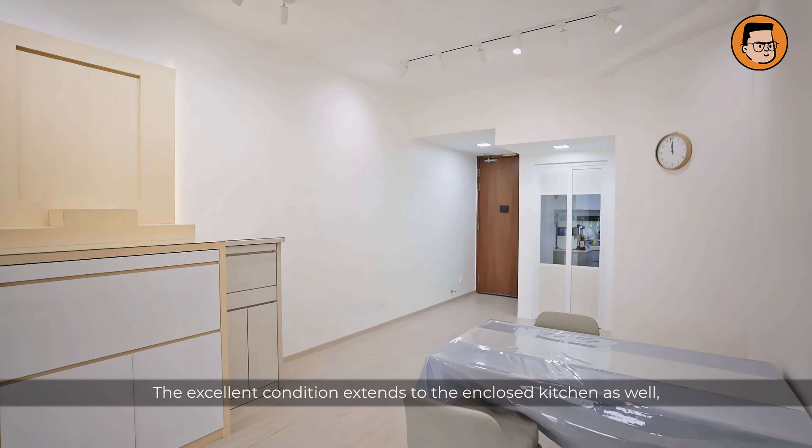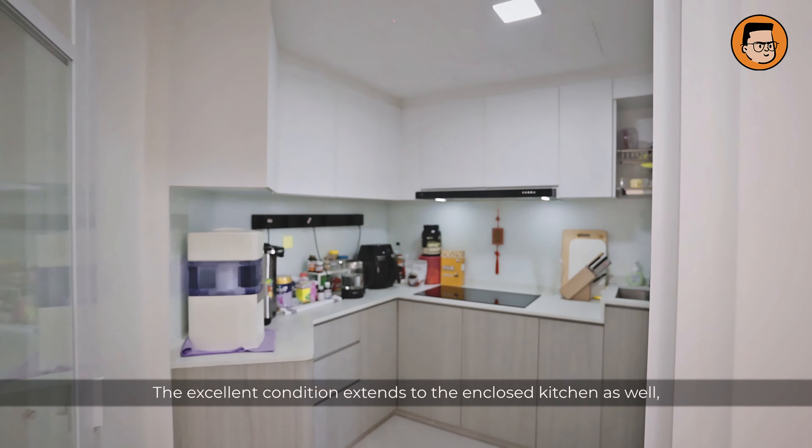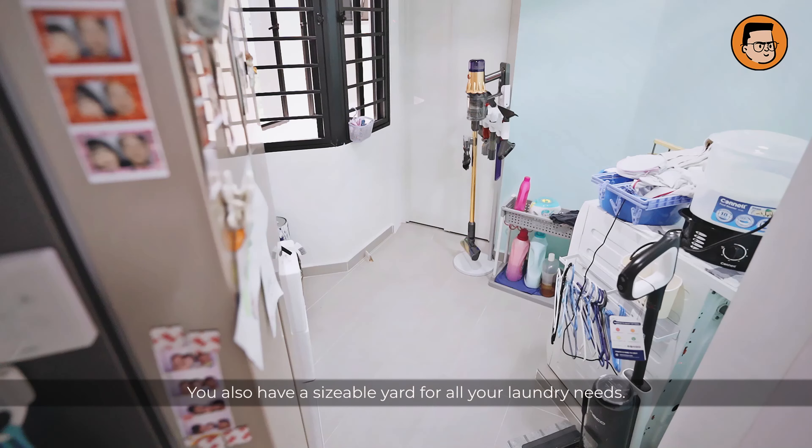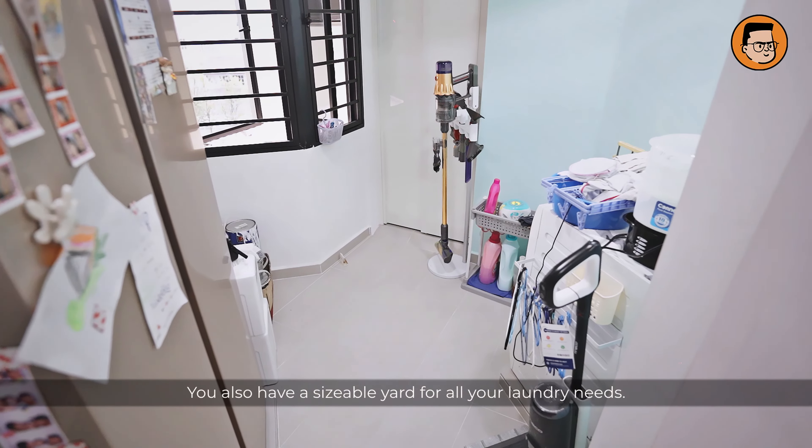The excellent condition extends to the enclosed kitchen as well, fitted with plenty of top and bottom cabinets and appliances. You also have a sizeable yard for all your laundry needs.